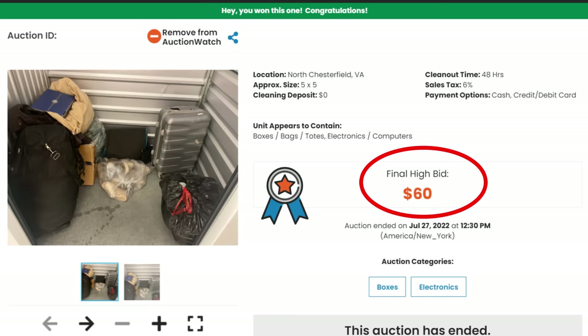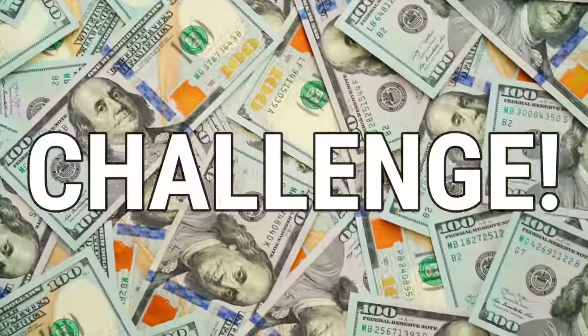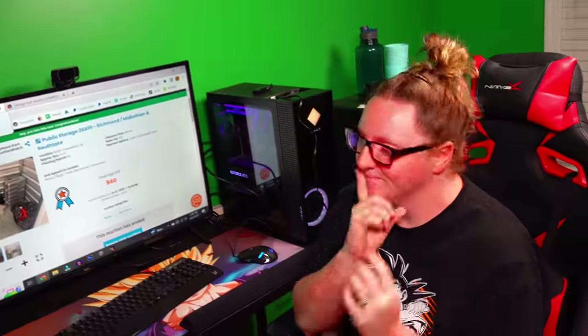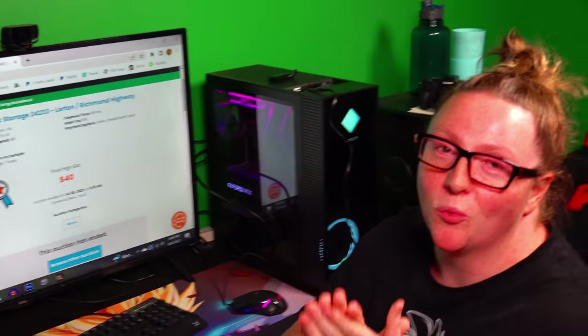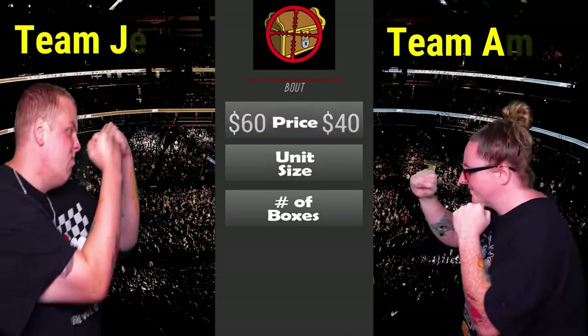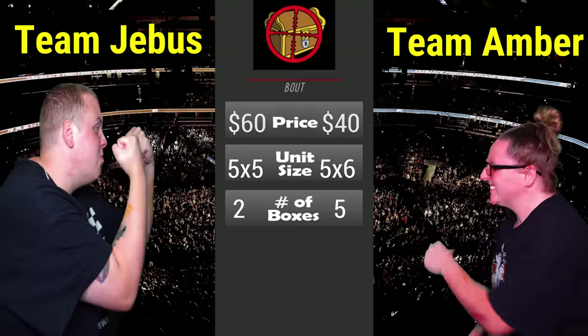We just bought these two abandoned storage units — one for $40, one for $60. We're each going to take one and whoever makes more money wins the challenge. You pick which unit you want and I'll take the other one. Based on the pictures, I think I'm going to do the $40 one — that gives me $20 worth of room. Put down in the comments who you think is going to win this competition.